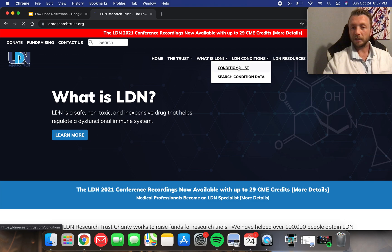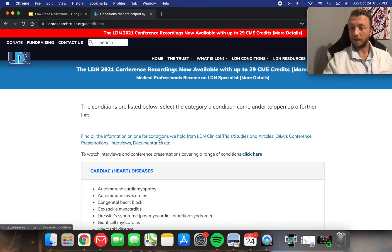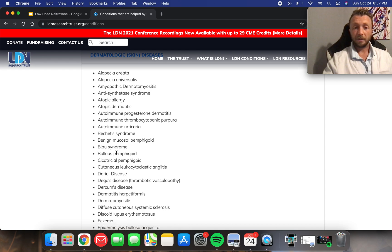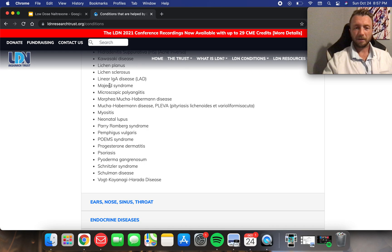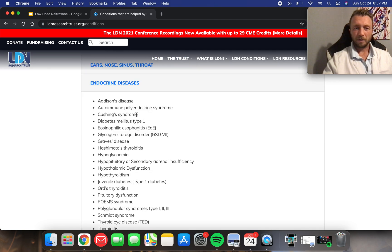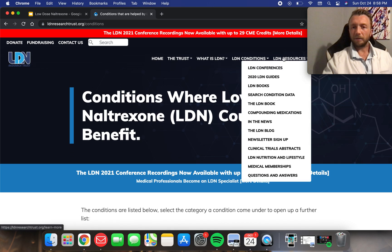On the website you can go to the conditions list of LDN and look up a condition that you or a family member has. You can look at dermatologic skin conditions, endocrine diseases like Hashimoto's thyroiditis, and typically click on one of these to read all about the research on them. They have conferences every couple of years, pharmacies available locally, and clinicians who prescribe it. I'm a big proponent of it and do prescribe it here at Iron Direct Primary Care.